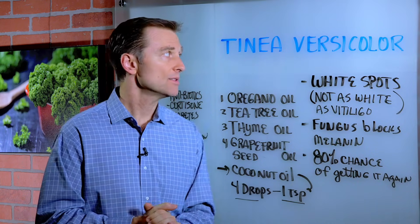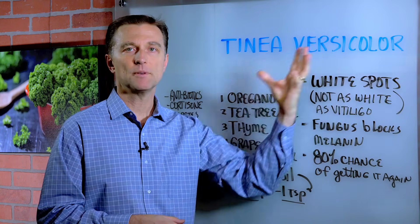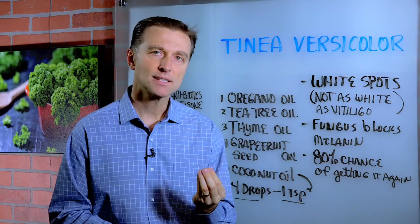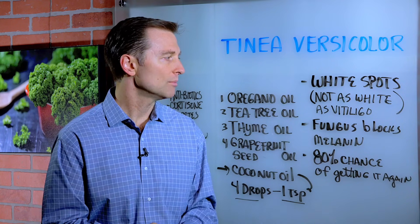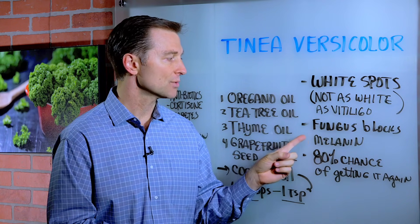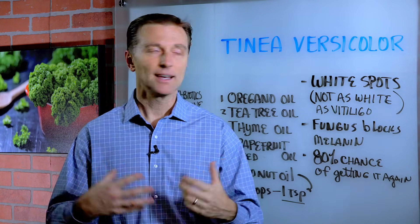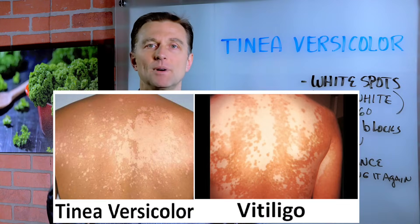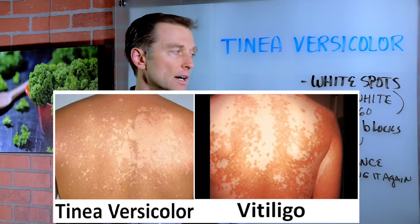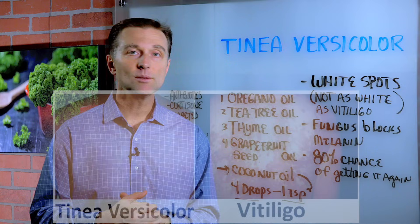I want to do a quick video and give you some tips on a condition called tinea versicolor. This is a type of fungus that has the capacity to interfere with your pigment. Basically, this fungus blocks the release of melanin and you have these white spots on the chest or the back. It's not as intense as another condition called vitiligo — I'll post them side by side so you can see the difference — but it looks similar.